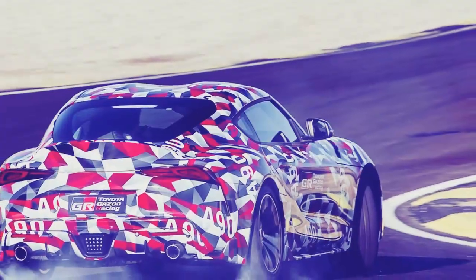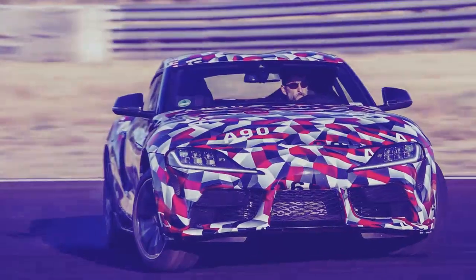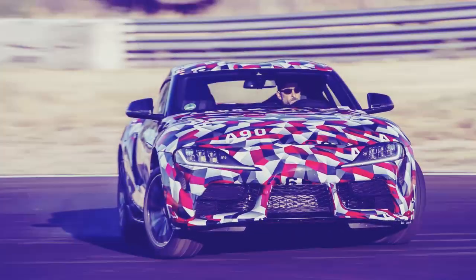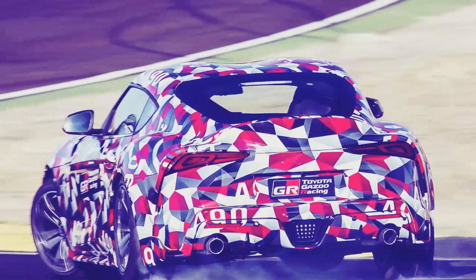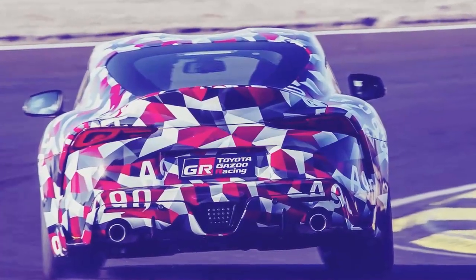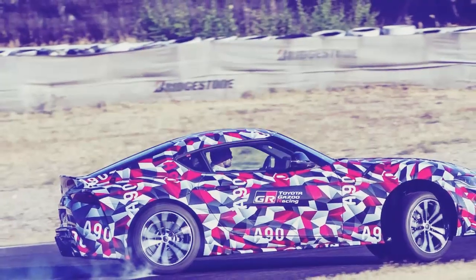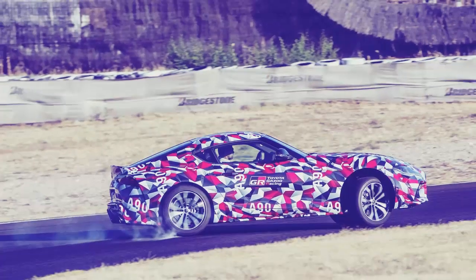Don't expect the Supra to look much like its predecessors either. While it's hard to get a true read on the car with that wild camo covering, the pronounced nose and ducktail spoiler will clearly make for a distinctive profile. I'll reserve judgment until I see one without the graphics, but I did want to flag one unfortunate design detail: all the plastic-look vents you find in the fenders and doors are solid — they're only there for looks.